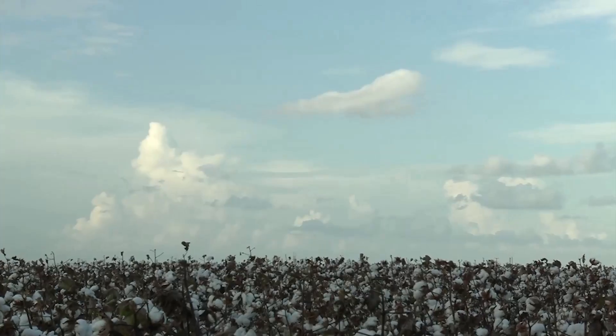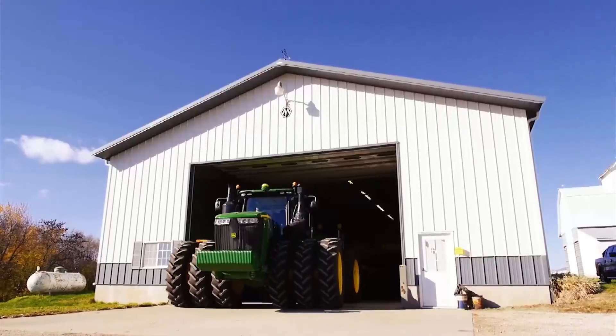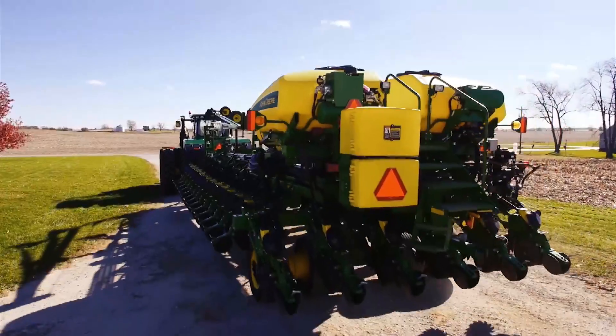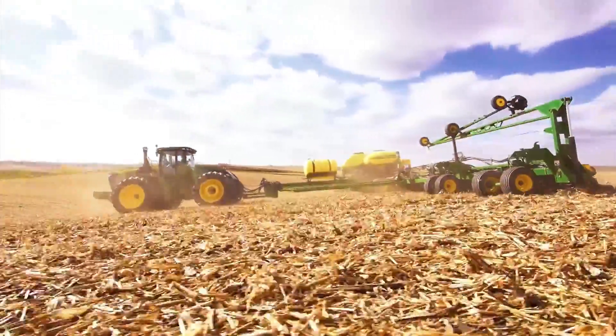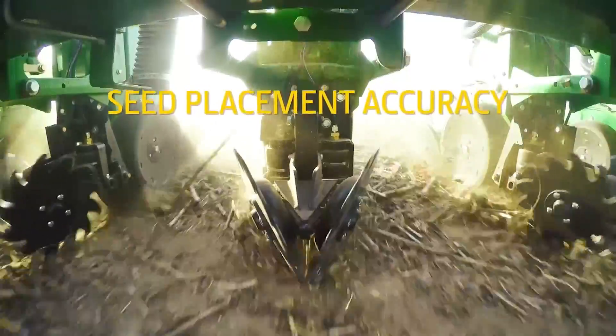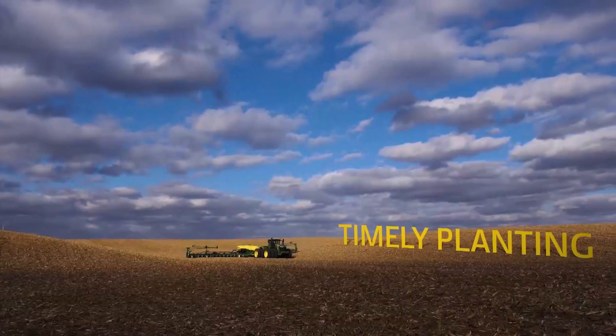In a world of so many opinions, there are few truths left for us to believe in. Fortunately, planting isn't one of those worlds. Without debate, the best productivity still comes from population accuracy, seed placement accuracy, depth, and timely planting.